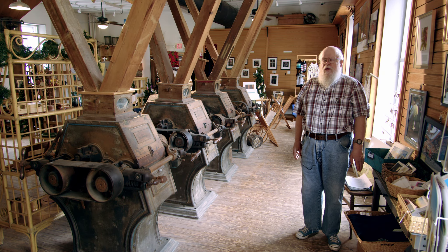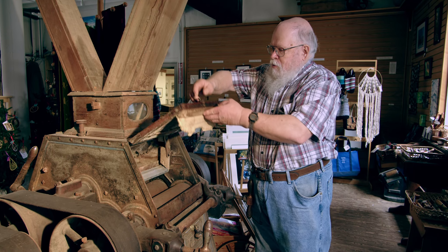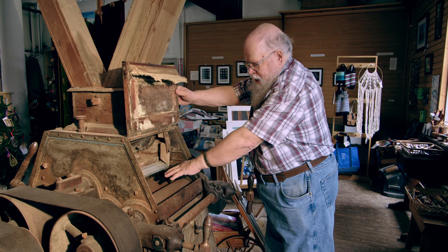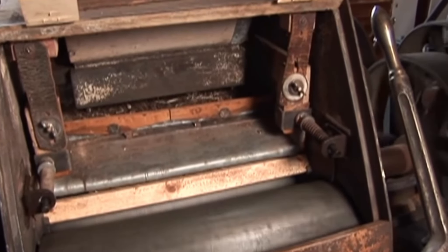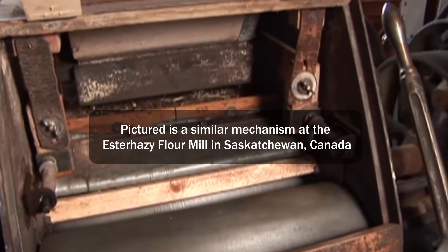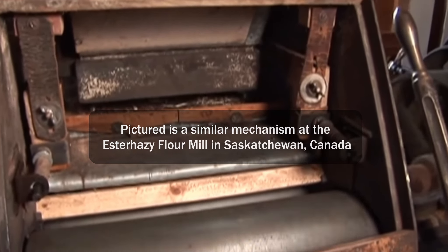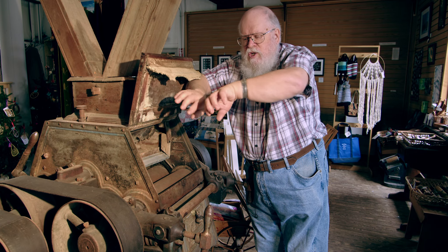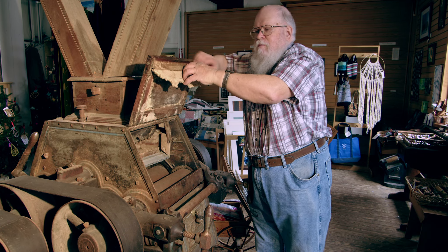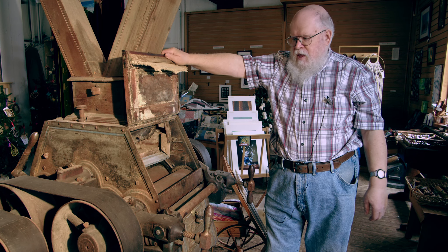Now we're on the first floor of the mill. This door on the front would have been the main entrance for most customers coming to the mill, and this was also the area where the grinding took place, so this was where all of the activity would have happened. These are four Case roller mills very similar to what was in this mill originally. The original ones were made by the Case Manufacturing Company in Columbus, Ohio, and that company wasn't in business for very long, so a lot of the machinery that was in this mill is really pretty scarce.